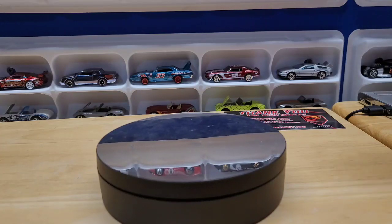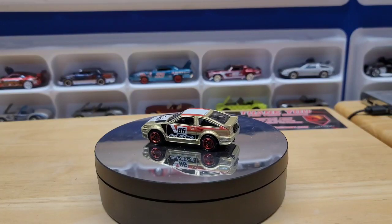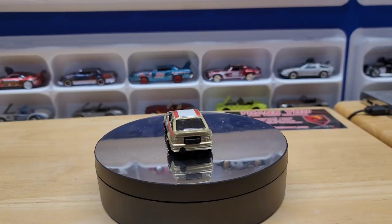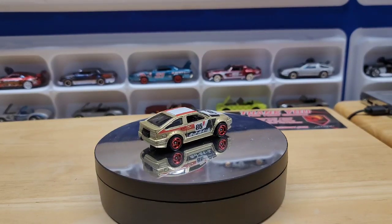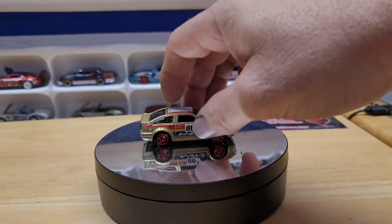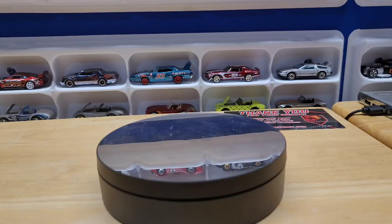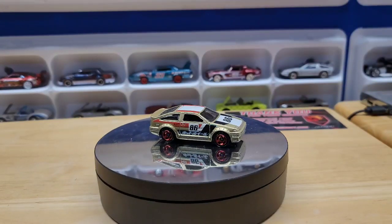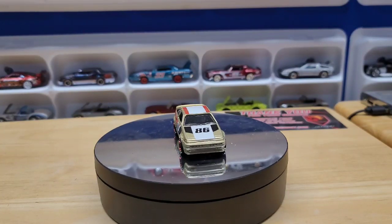Next is the Godfather — the AE86, not 85, the original drift car — in gold. It's got fender flares and some racing deco. Pretty nice.